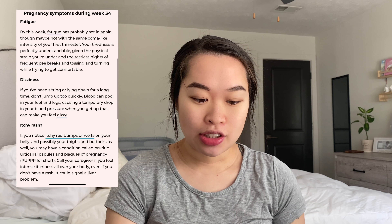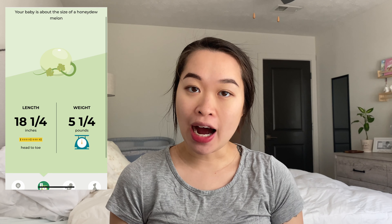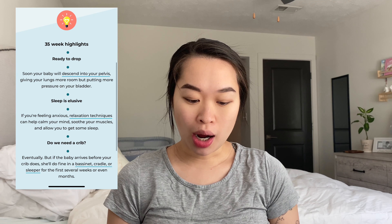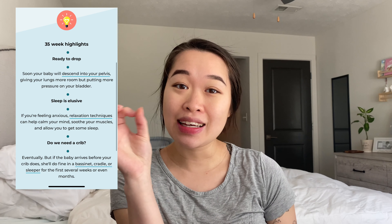At 35 weeks, the baby is the size of a honeydew melon. She's 18 and 1/4 inches and weighs 5 and 1/4 pounds. Your baby is ready to drop, which gives your lungs more room but puts more pressure on your bladder. I'm already peeing like every 30 minutes — just little tinkles, not even a lot.